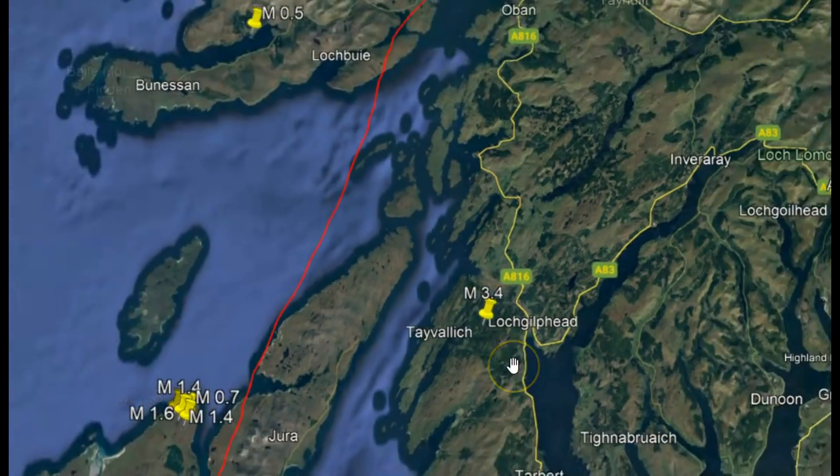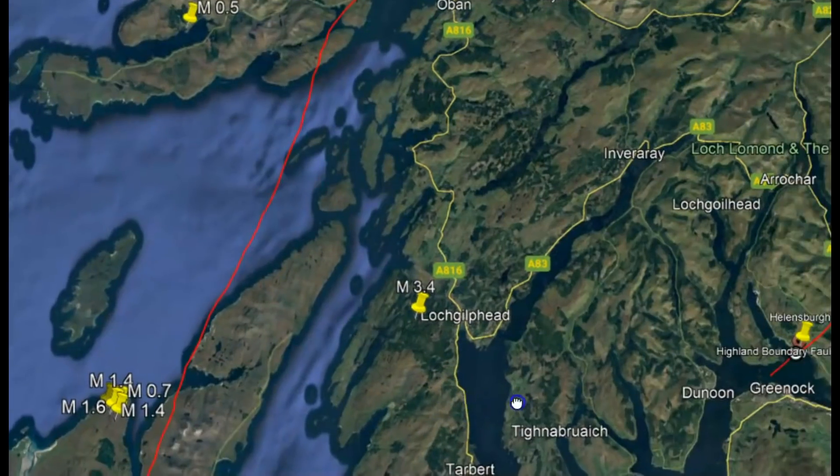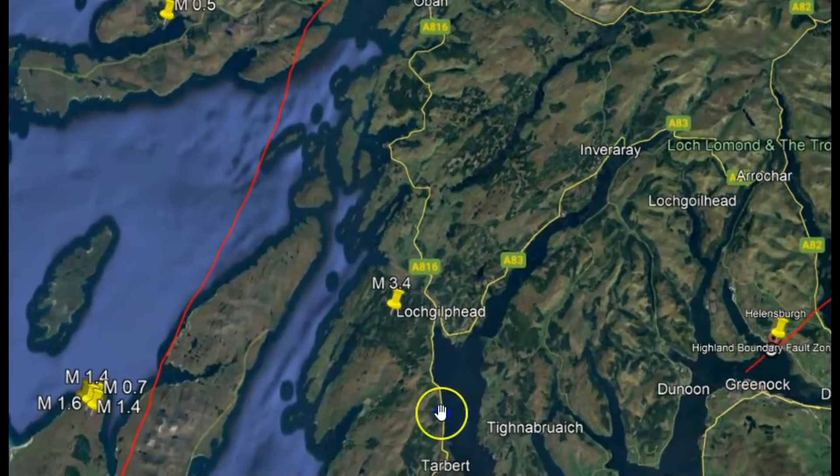This area is an area of mountain building, and a majority of the faults are strike-slipping northwest. I'd really like to go there and see the Highlands.